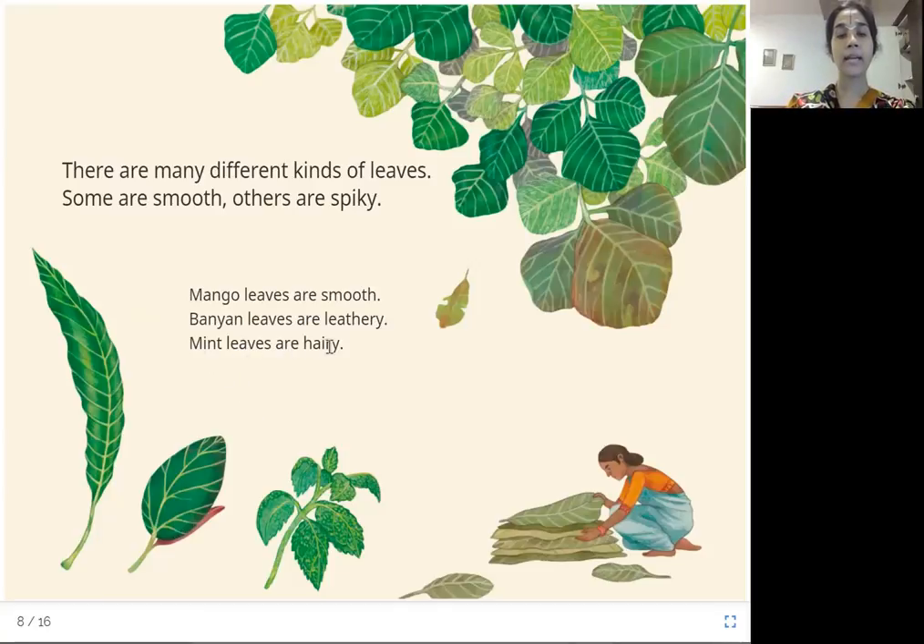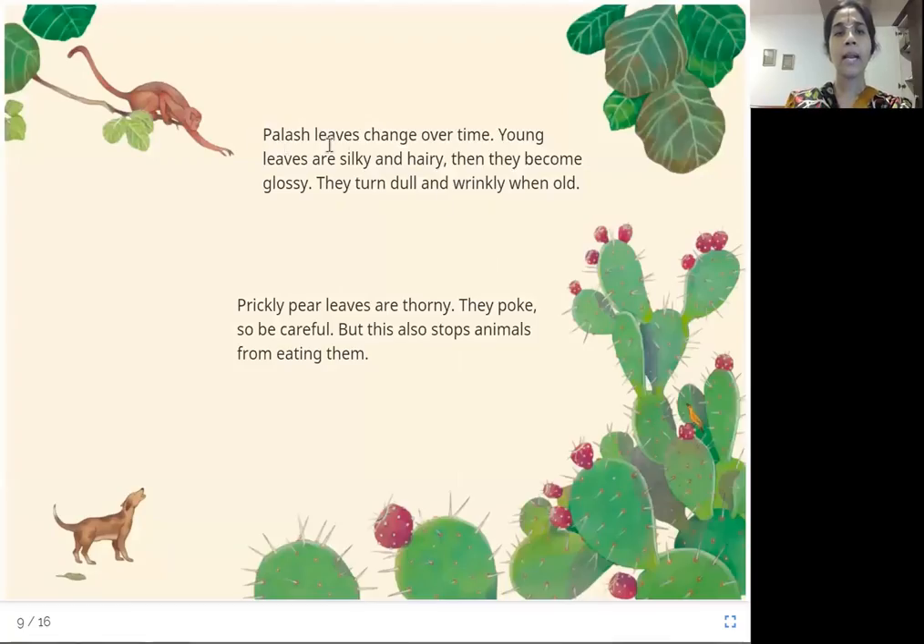Mint leaves are hairy — these are mint leaves, and they have small tiny things that give you a hairy sort of feeling. Palash leaves change over time: young leaves are silky and hairy, then they become glossy, and they turn dull and wrinkly when old. Prickly pear leaves are thorny — they poke, so be careful.